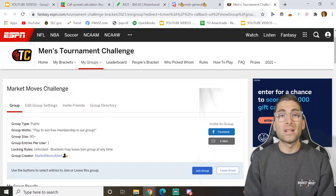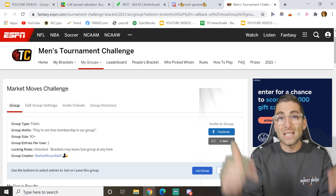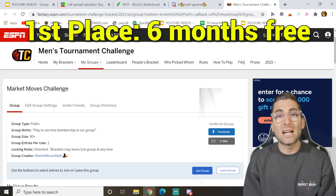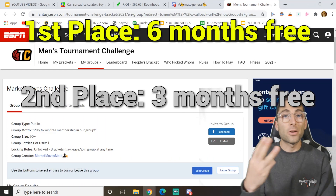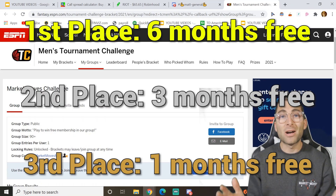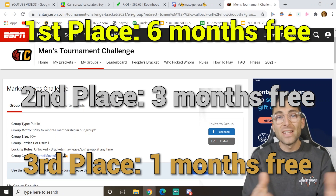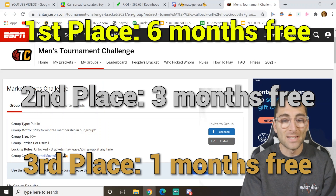Quick plug — we're doing an NCAA bracket challenge. You've got four days to fill out your bracket with the link in the comments below. If you win, you'll get six months inside my group totally free for first place. Second place is three months. Third place is one month free. There's only about 40 brackets, so your chance of winning is extremely high. I get nothing out of it except the enjoyment of seeing people compete.